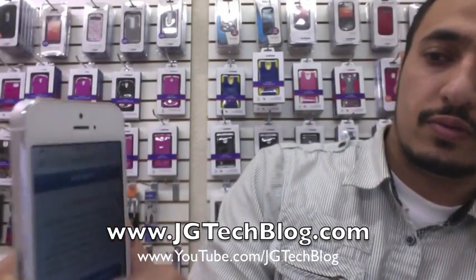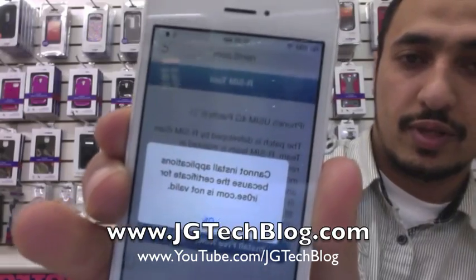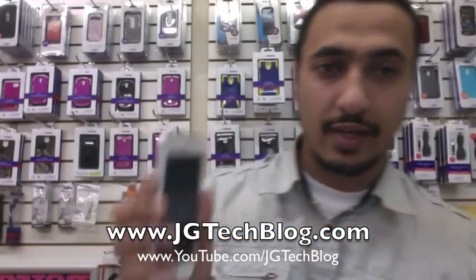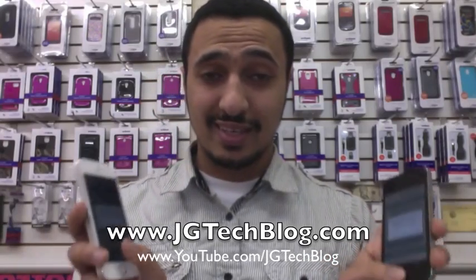Same thing with this right here. Cannot install applications because the certificate for iROS is not valid. You can't install iROS, and if you can't install iROS, you can't have the SIM card working with a different carrier. The patch is not good. Apple just came out with the new update 7.1 and they stopped anybody from downloading the iROS patch.